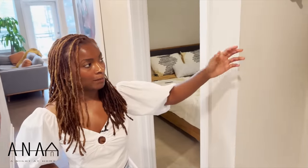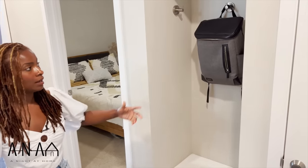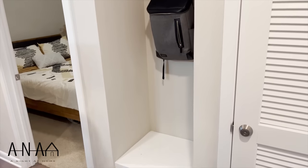To the left here, we have the mudroom. This is where I actually keep my bags — things that I'm needing when I'm walking out the door. Backpack, keys. Guests can put their shoes there, and any other items that I need storage for as well.